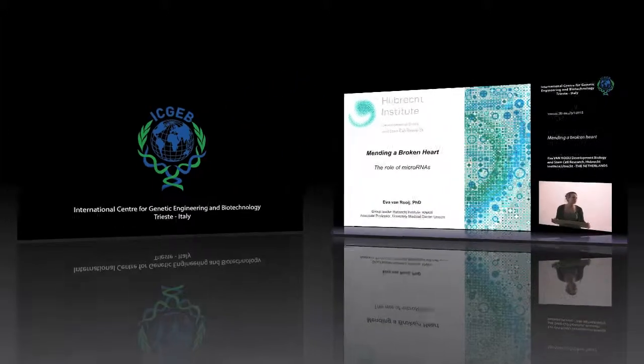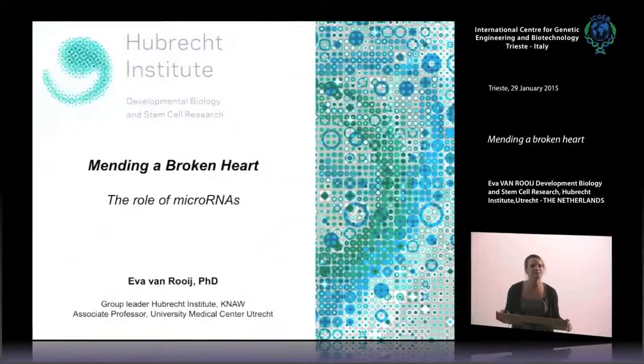I actually changed up my talk a little bit this morning because I prepared a talk to show you some tidbits of new work we're doing in the lab. But last night during dinner I heard that it might be better for this audience to give a broad overview of where we think we are with microRNAs and how we can therapeutically regulate them. For people familiar with our work it's probably a lot of repetition, but please don't hesitate to ask questions. For people that are not cardiac aficionados it might actually be new.